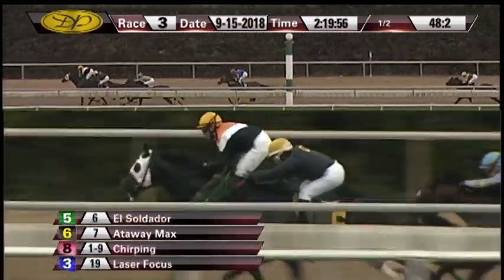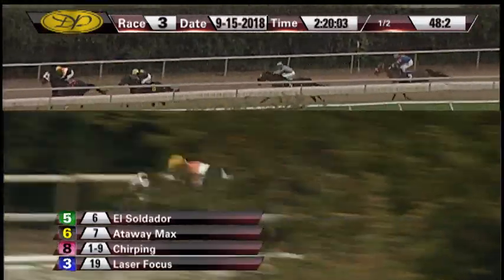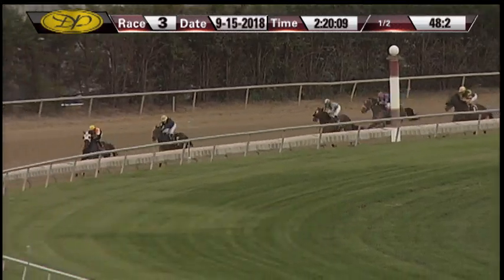Here comes your favorite — Chirping to take on Attaway Max, and now Chirping to the front by a length. Attaway Max racing second, followed by El Soldador. Laser Focus has dropped out of it and Razzie's Reward never in it. They've got a quarter to go, they're well strung out and Chirping leads it.